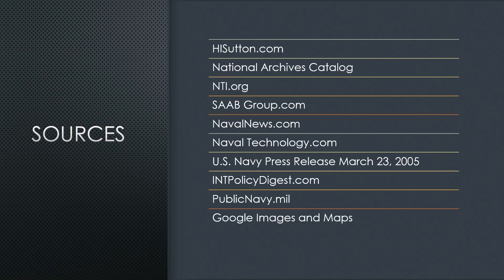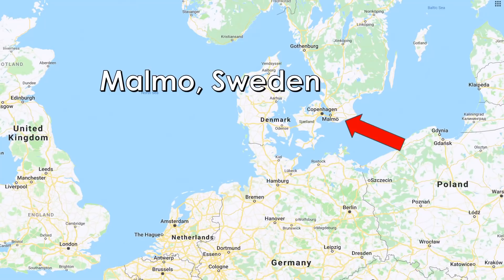NTI.org is a new website I just stumbled across. Saab Group, who makes the submarine, was invaluable for all the technical details, dates, and times when things were made and changed on these hulls. Naval News, Naval Technology, and even the U.S. Navy's press releases were part of this, along with some Google Images. I recommend you check out these sources if you want to know more about the Gotland-class submarines.